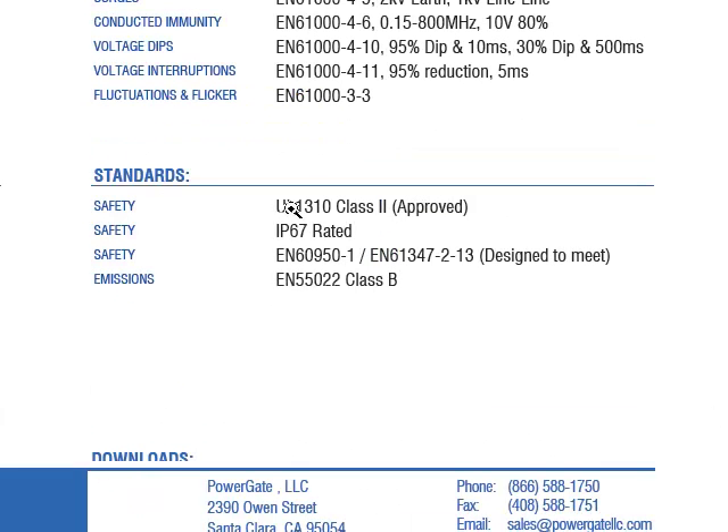Reviewing the safety approvals, we can see that they are rated for UL1310, IP67 rated, as well as EN61347-2-13, which makes this ideal for use in LED applications around the globe.